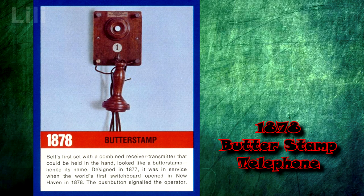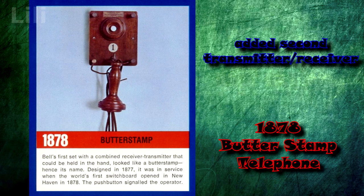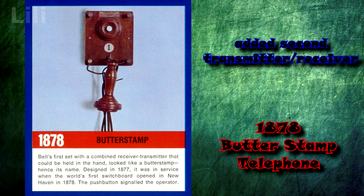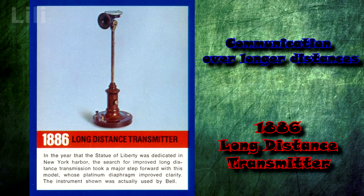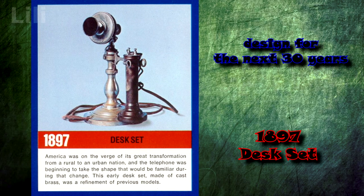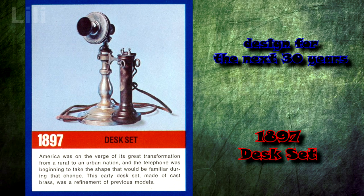In 1878, a second wooden transmitter receiver was added, which could be held in the hand. There was no longer a need to use the same instrument and move it from mouth to ear. In 1886, a transmitter for longer distances was introduced. Previously, long-distance service required special receivers connected to specific circuits. In 1897, the desktop telephone was introduced, featuring a new design that would be used for the next 30 years.